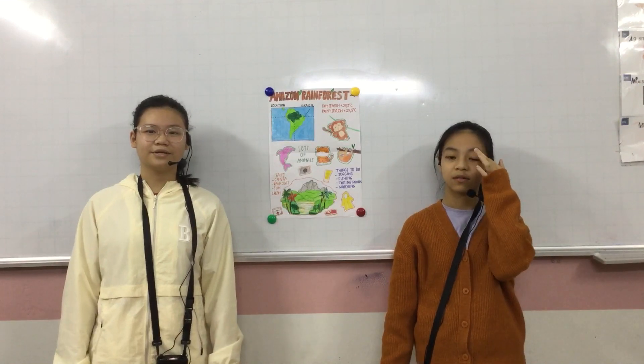Hello everyone, my name is Xiao Fu and this is Tao Chi. We are in class Discovery H in CEC. Today, we are going to tell you about the exploration to Amazon rainforest.